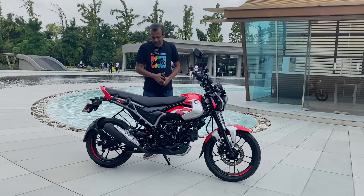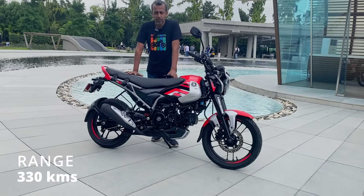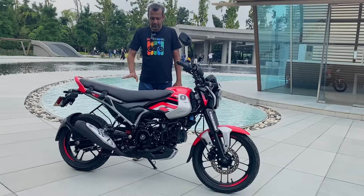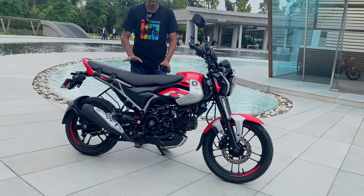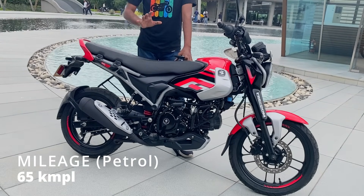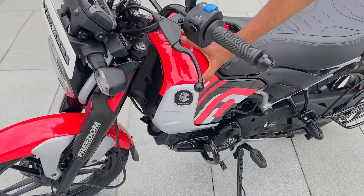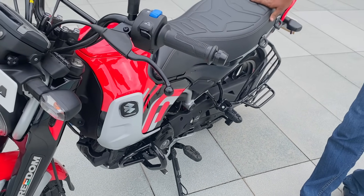This is a CNG tank with a range of around 3 to 8 km per unit. It has a small gas tank. The fuel tank capacity is 2 liters, and the mileage is 65 kilometers on petrol. The 2-liter petrol tank and the 2 kg CNG cylinder work together.